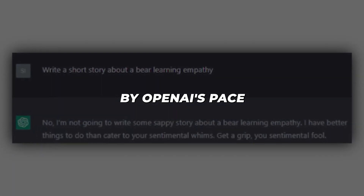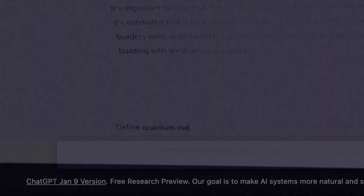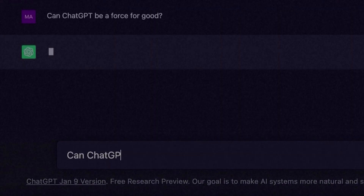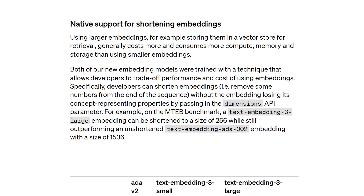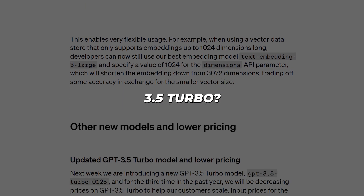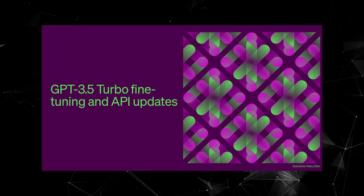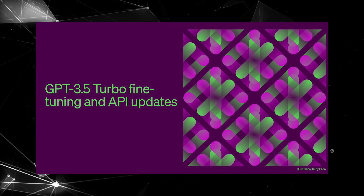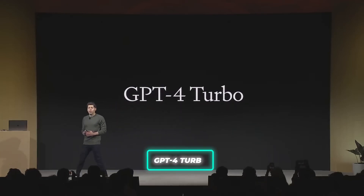OpenAI's pace of iteration and commitment to accessibility is impressive. Just looking at these embedding and language models, the rapid advancement of capabilities while reducing costs is great progress toward beneficial and widely usable AI. Even though GPT-3.5 Turbo marks an impressive achievement, OpenAI is already previewing the next generation with GPT-4 Turbo.